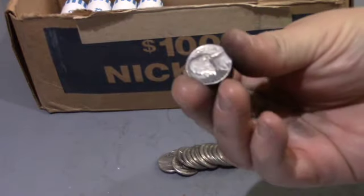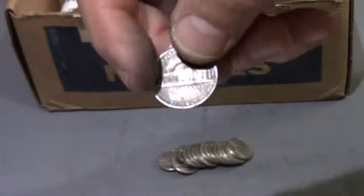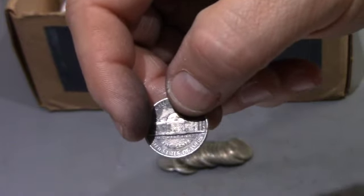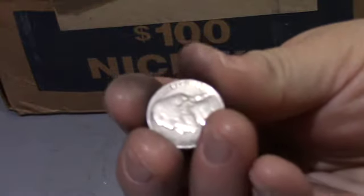Okay guys, this is roll 26, and we got ourselves a 1954 — looks like a Denver. Same roll, this looks like our oldest nickel so far — this is a 1940 Philadelphia. 24 rolls left, let's keep going.